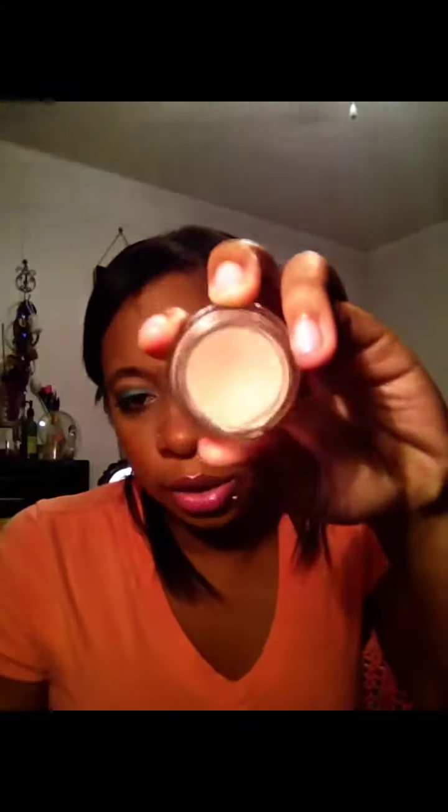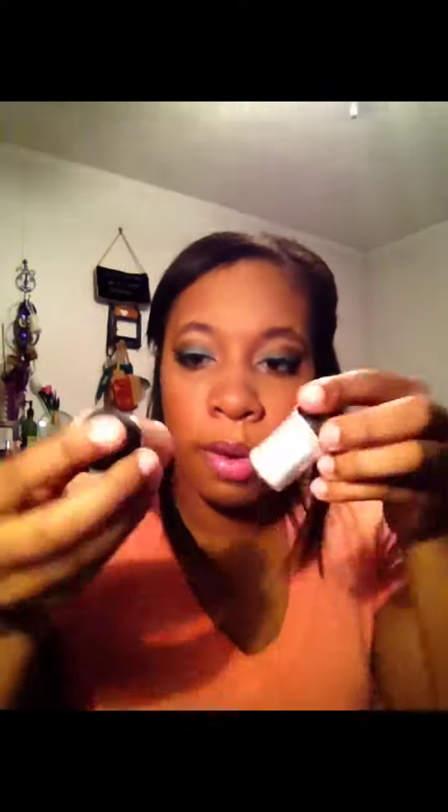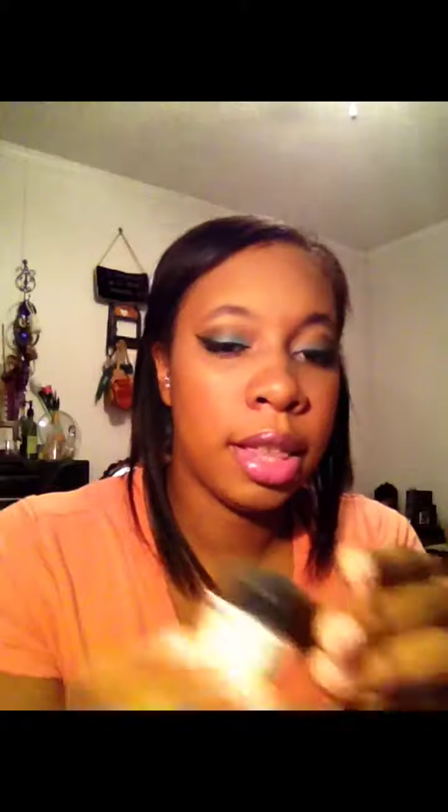Whenever I prime my eyes, I use MAC's Painterly Paint Pot. I can't get into the Soft Ochre because it's too light for my skin tone — this one is more of a flesh tone. It goes on as a cream and dries to a powder. I also love the MAC pigments. I have two I use regularly: Melon, which is a coral color that looks good on all skin tones, and Vanilla, which is a white frosty color. These pigments last a long time.